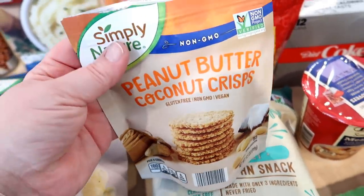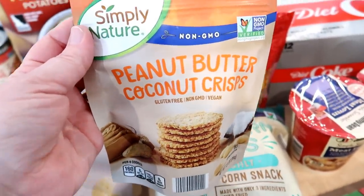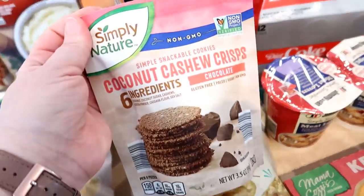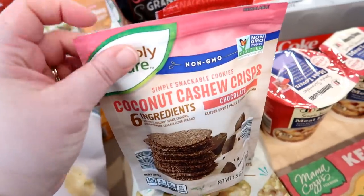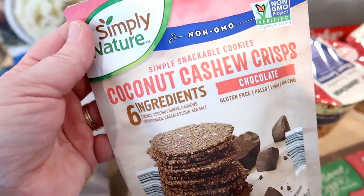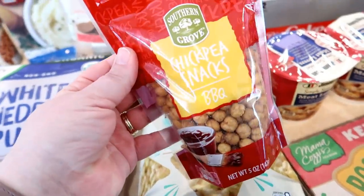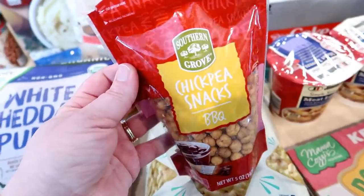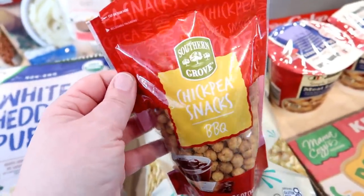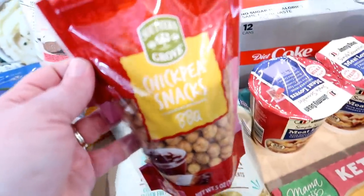These are the peanut butter coconut crisps — we opened them and tried them and they're pretty good. They do taste like coconut but also very strongly like peanut butter. Definitely not a Nutter Butter, but if you're looking for a healthier type cookie, I would recommend these. On the other hand, these chocolate coconut cashew crisps — I tried one and I don't like these quite as well. I bought the vanilla ones last week and those were a lot better. These have more sugar and I probably wouldn't purchase these again, but the vanilla ones are great. The barbecue chickpea snacks — I tried one and I wanted them to taste like a corn nut, but they don't quite get there. It's crunchy but doesn't have that junk food taste — it's essentially a dried chickpea. But it's good; if you're looking for a healthier crunchy snack I would recommend them.